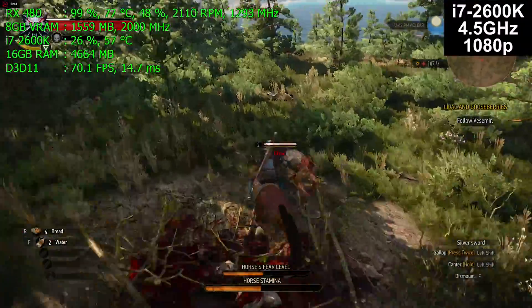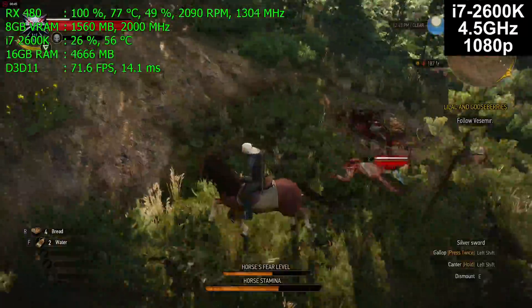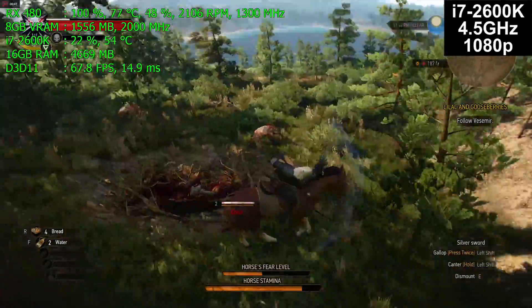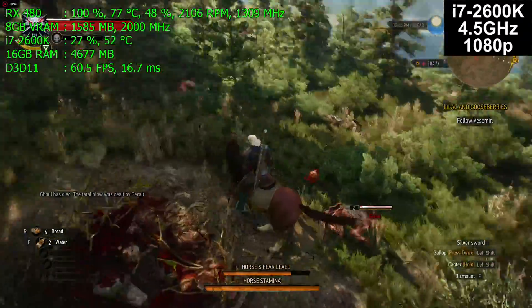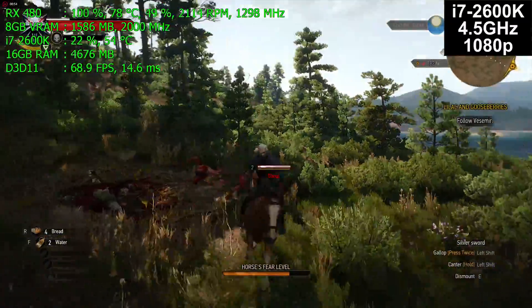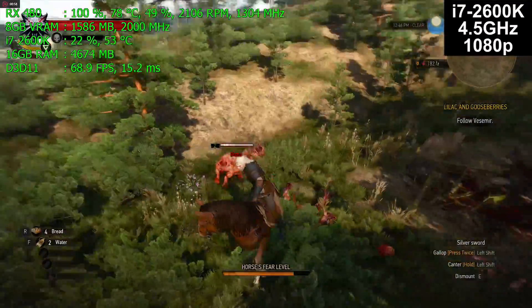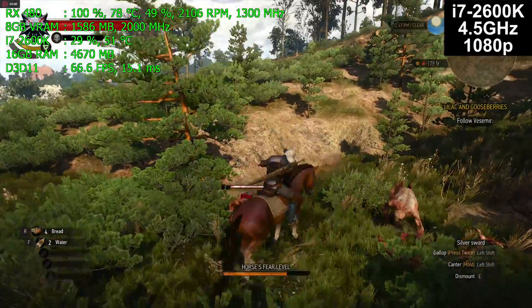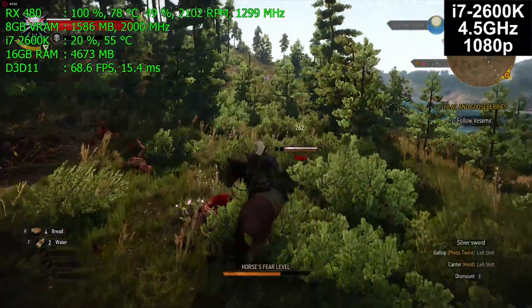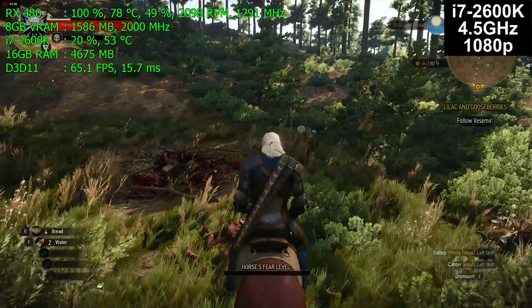My recommendation is the R5 1600. I will be doing a full build video series on that coming up very soon — I've got all the parts in for it now, so sometime in early May you should see that video series start. Here we are on the i7-2600K at 4.5 gigahertz.